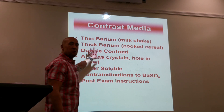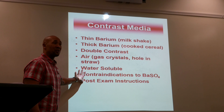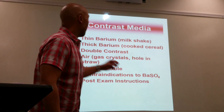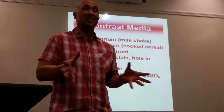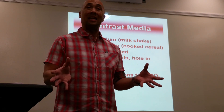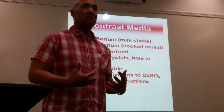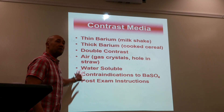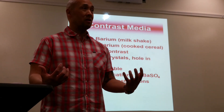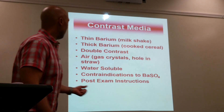We also have water-soluble contrast — gastrographin or gastroview, which is iodine-based. We use water-soluble contrast instead of barium if there is a suspected perforation in the system. If barium leaks out through a perforation into the cavity, the body can't absorb it — it's a metal suspension — and you can end up with intestinal infarct and peritonitis. With iodine contrast, if it goes somewhere it shouldn't, your body absorbs it and you excrete it through urine.